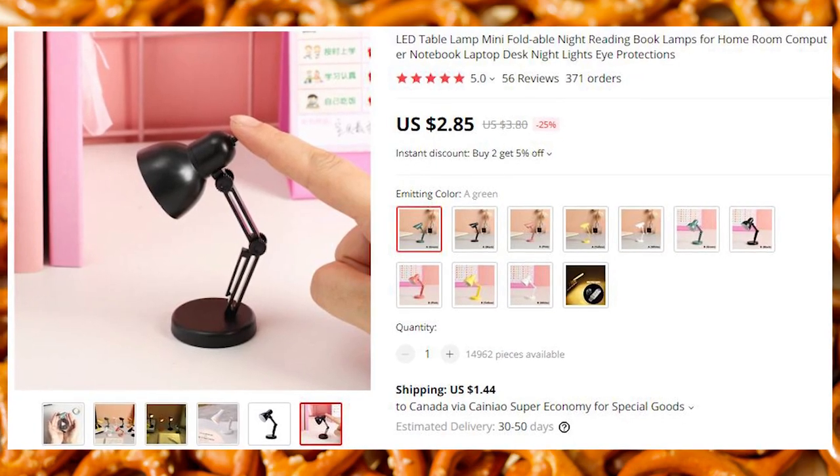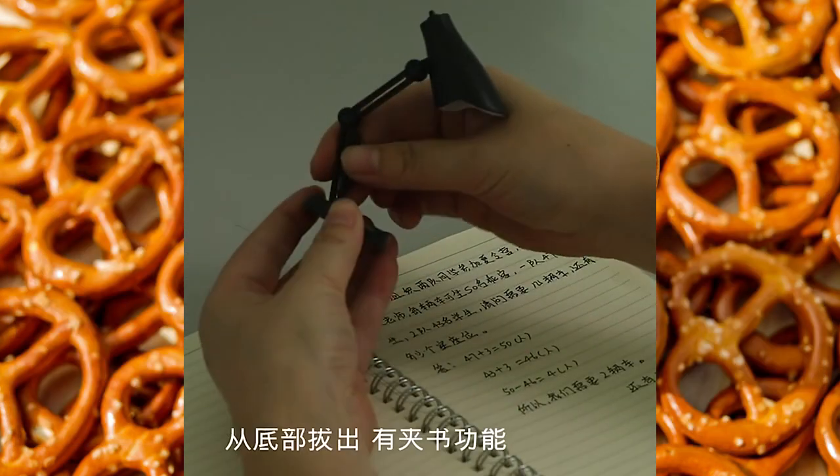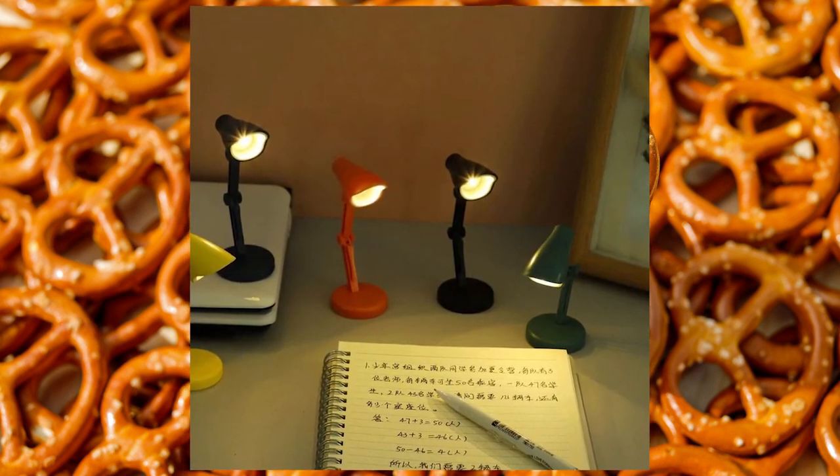This is a tiny lamp. It looks like a lamp for ants, but it works like a regular lamp. If your desktop is as cluttered as mine, this lamp might be the perfect size for it.